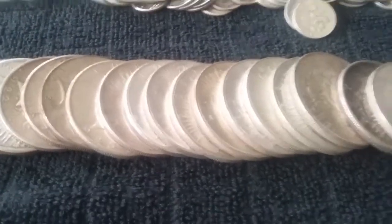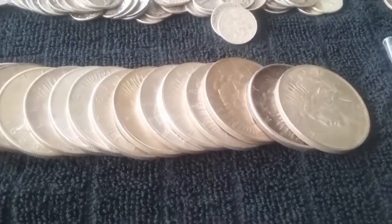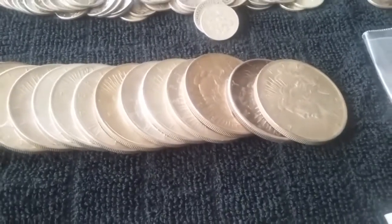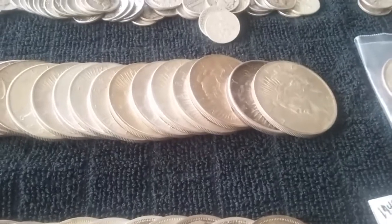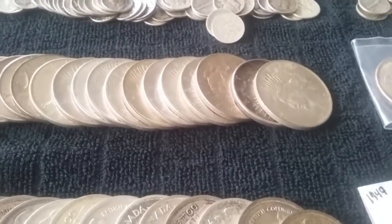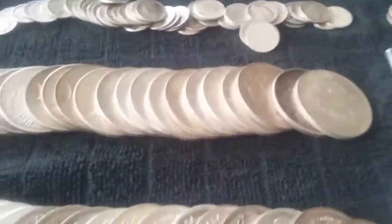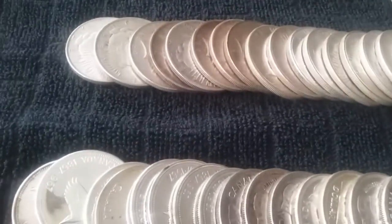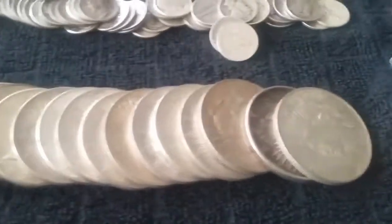I just completed a roll of peace dollars. A local dealer had peace dollars for $16 on their sale day, so I bought eight. Another dealer matched that because I didn't have enough money to buy 15 and complete my roll with the first dealer when he had them on special. So another local coin shop matched it and sold me seven for $16.